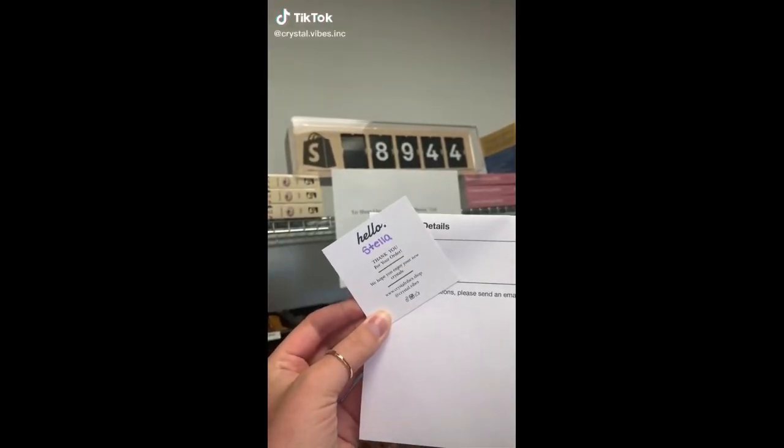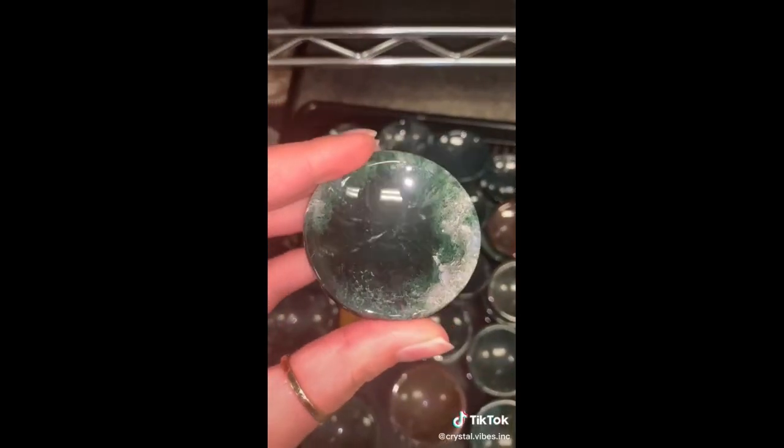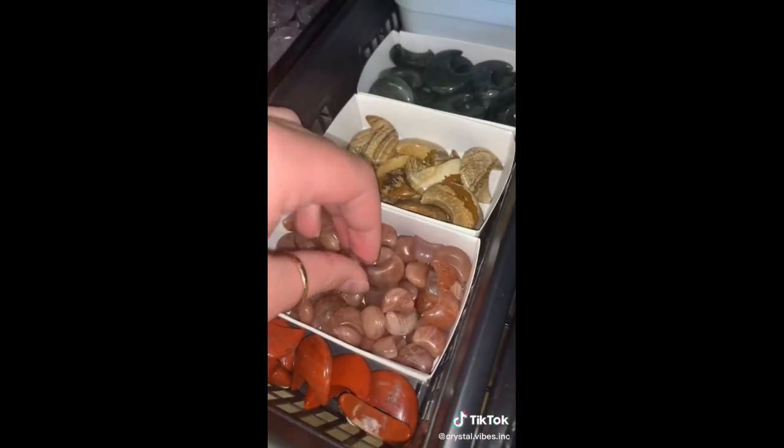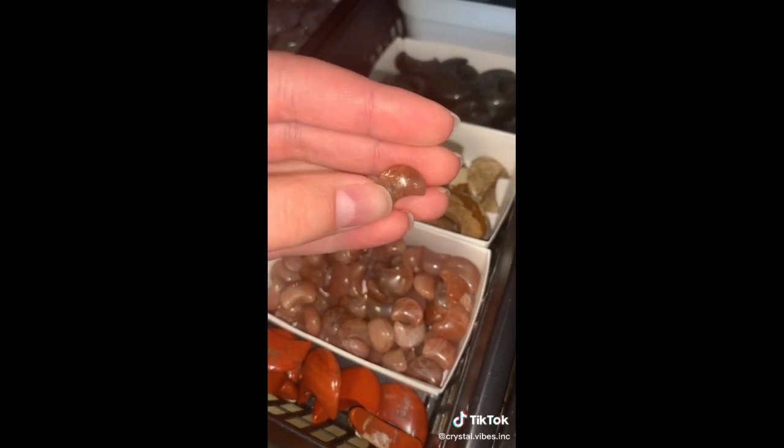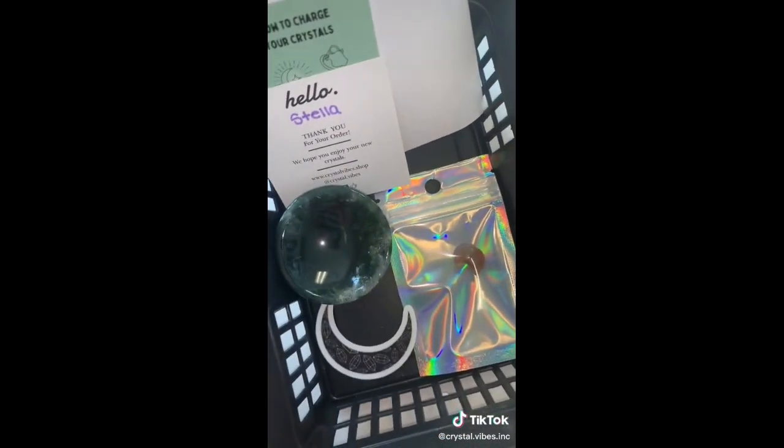Good morning, lovelies. Let's pack Stella's order. Starting with one mini moss agate egg bowl and one mini sunstone moon — these are so dang cute. Stella, thank you so much for your order. I hope you love all of your new crystals.